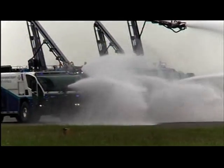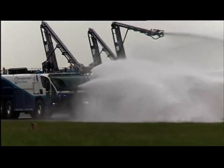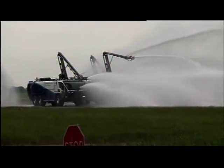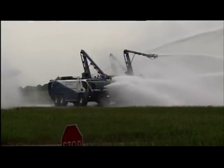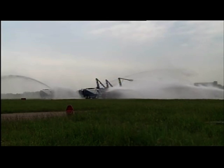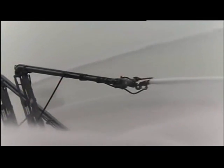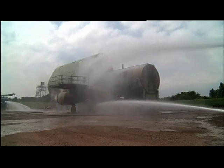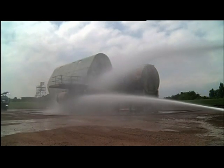They've just bought five new fire engines at £600,000 a piece. Of course they hope they'll never need to use them in a real plane crash, but these machines can pump out 7,000 litres of water a minute. Telescopic arms mean they can fire gallons of water or foam at a blaze more than 30 feet away.